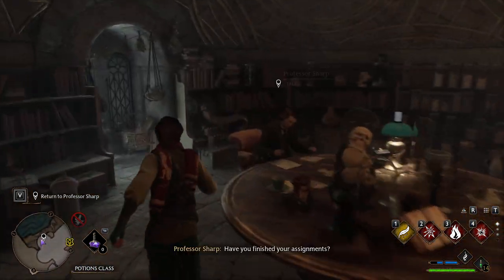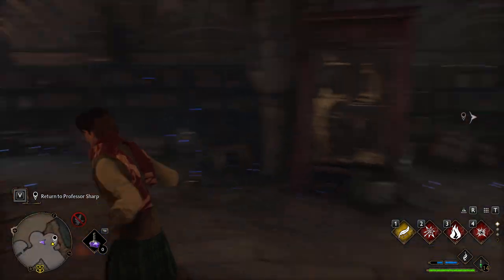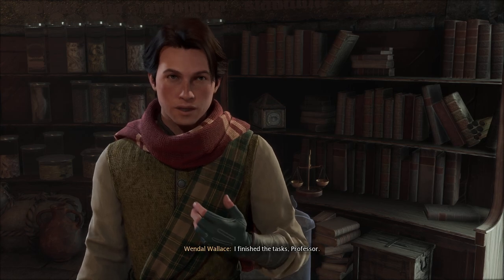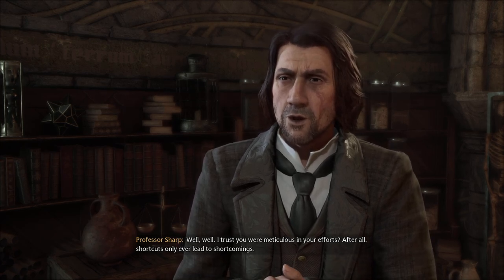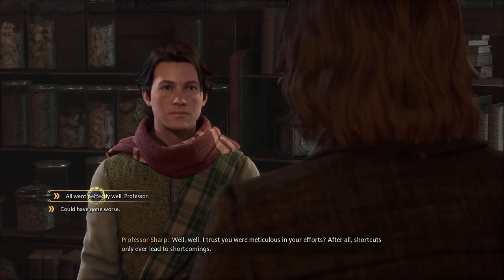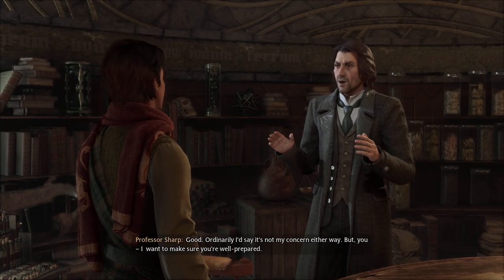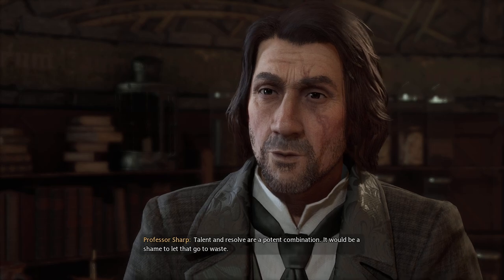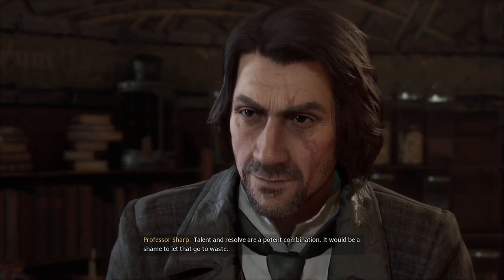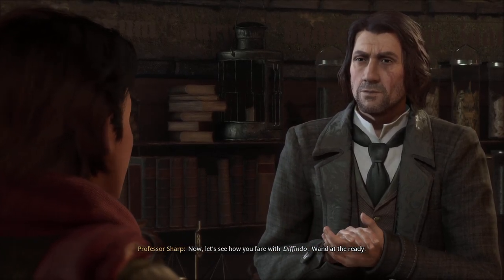I've talked to Professor Sharpe. Have you finished your assignments? Revelio. I finished the tasks, Professor. Well, well. I trust you are meticulous in your efforts. After all, shortcuts only ever lead to shortcomings. Yes, sir, of course. Good. Ordinarily I'd say it's not my concern either way, but you — I want to make sure you're well prepared. Talent and resolve are a potent combination. It would be a shame to let that go to waste. Thank you, Professor. Don't let it go to your head. Now, let's see how you fare with Depulso. Wand at the ready.